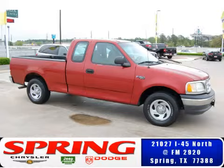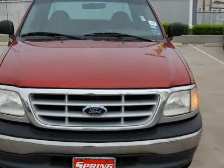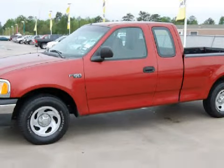This strong 1999 Ford F-150 gets an estimated 21 miles per gallon on the highway and has 70,676 miles.